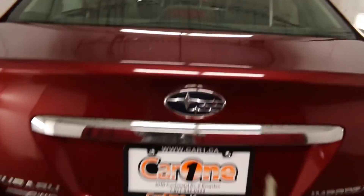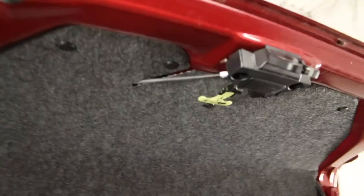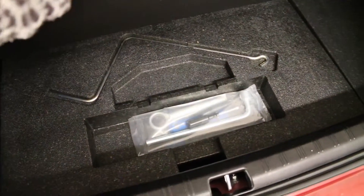The back window comes with a defogger. The trunk release button is located on the key fob, with an emergency interior trunk release located here. We have a carpeted cargo area with lighting and a spare tire with tools underneath the floor.